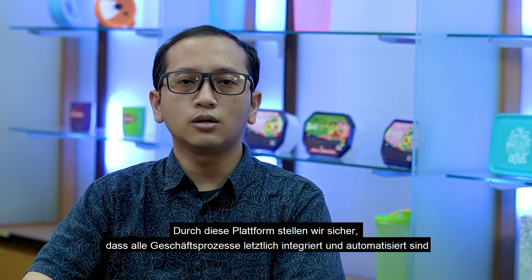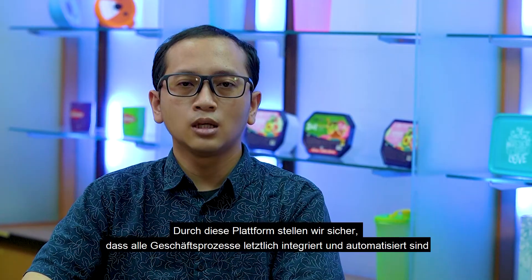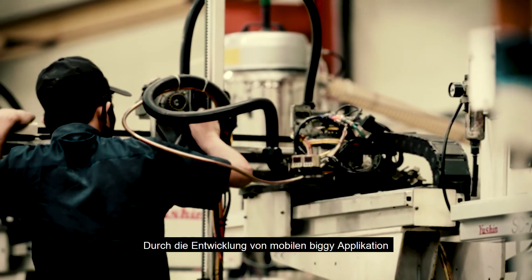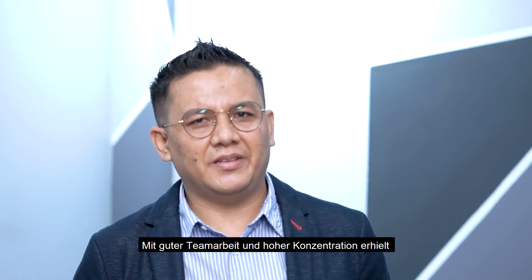By this platform, we ensure that all business processes are ultimately integrated and automated. Applications available on this platform include sales order, design form requests, recruitment, purchase requests, inventory management, inventory transactions, and many more. By developing the Biggie Mobile and Biggie Application, PT Biggie Chamberlain ultimately received the INDI Award 4.0 as an extraordinary, highly-recognized product company.